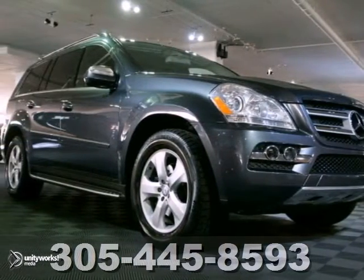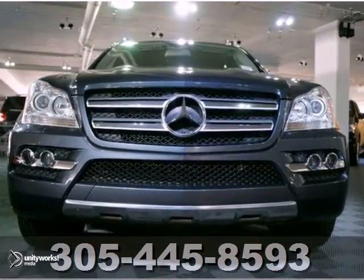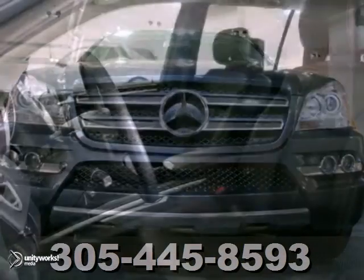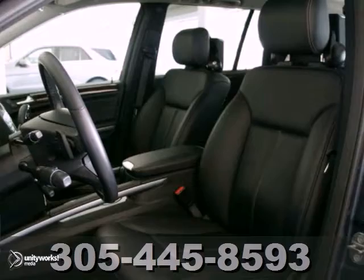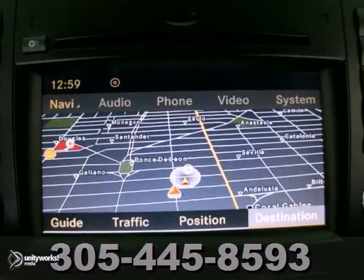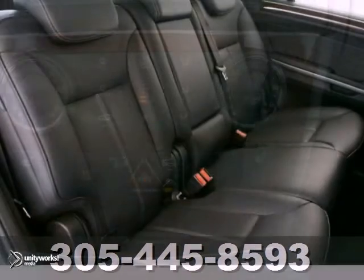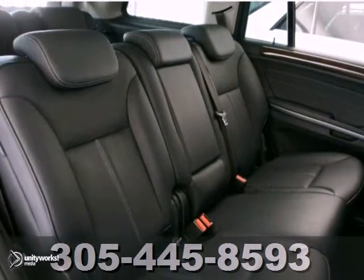Here's a 2010 Mercedes-Benz GL450. This vehicle has a lot to offer, including the premium one package, a power lift gate, and rain sensing wipers. It also features wood grain interior trim, satellite radio, and navigation. And with a clean Carfax and the remaining factory warranty, it won't be here for long.